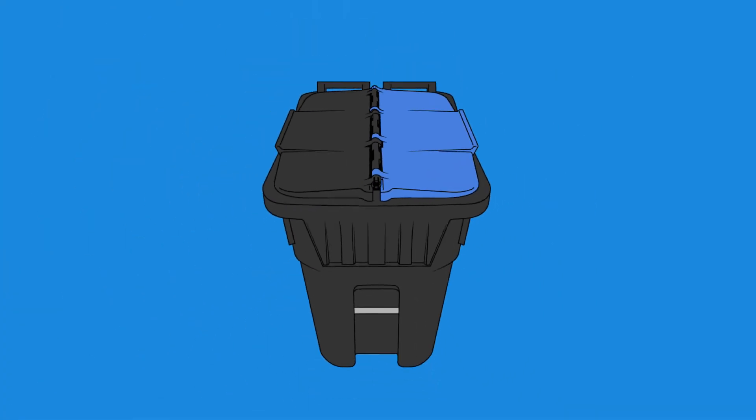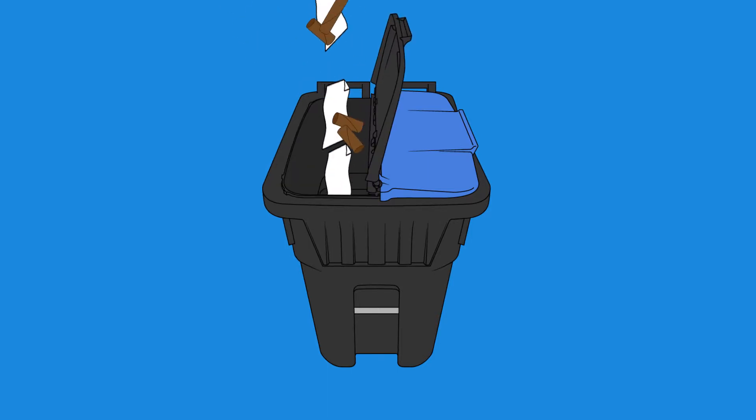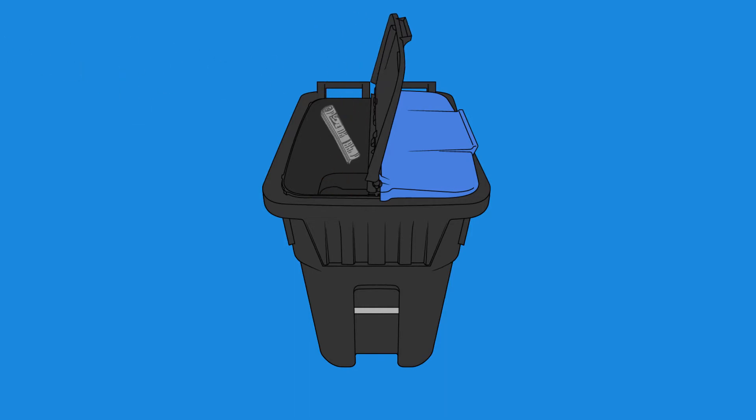The recycling program uses a split-body recycling cart collection system for single-family residences. Each cart has a grey lid and a blue lid. The grey lid is for paper and fibres, while the blue lid is for steel or aluminum, number one and number two plastic bottles, and glass bottles and jars.